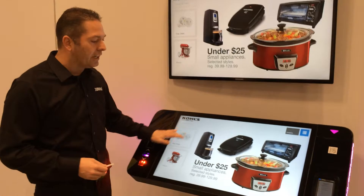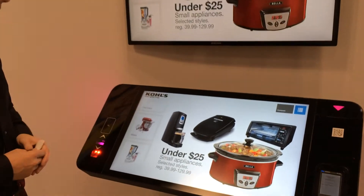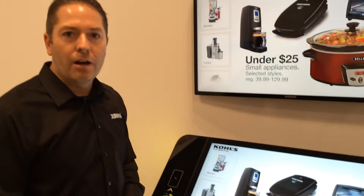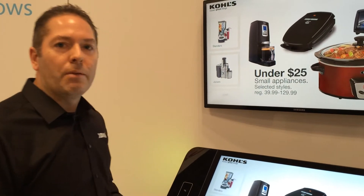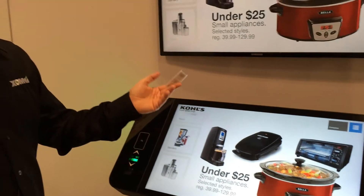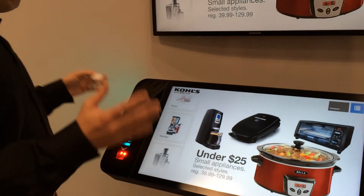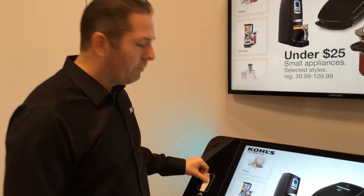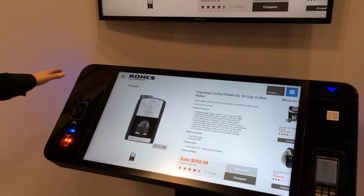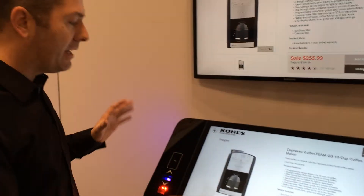We built this application here which represents essentially their huge product catalog. We have a million products this application is hitting against right now. One way that we can find just the right product — say a customer comes up in-store and wants to know more about a product — is we take the RFID tag, touch it to this PolyTouch device or bring it close. It depends on how we configure the antenna, and voila, here we go.